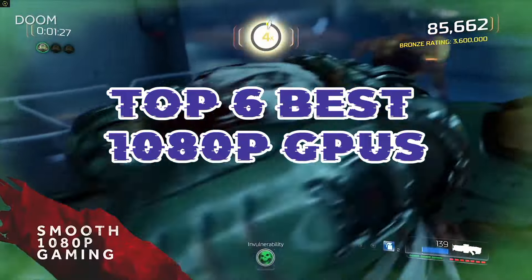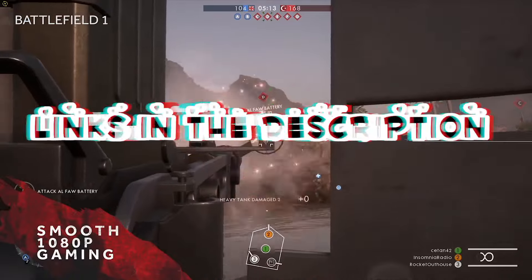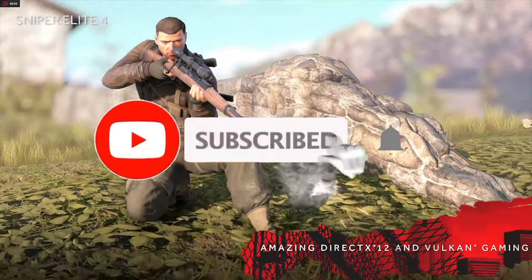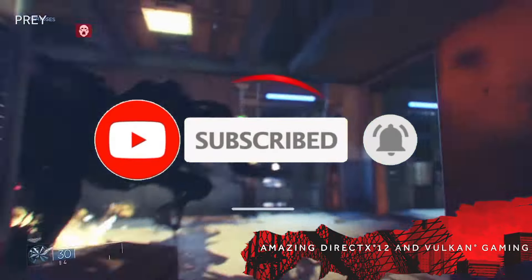So guys, that's all for the Top 6 Best 1080p GPUs. The links of all products are given in the description, which are updated for the best prices. Subscribe to our channel for more videos. We will meet in the next video. Till then, take care.